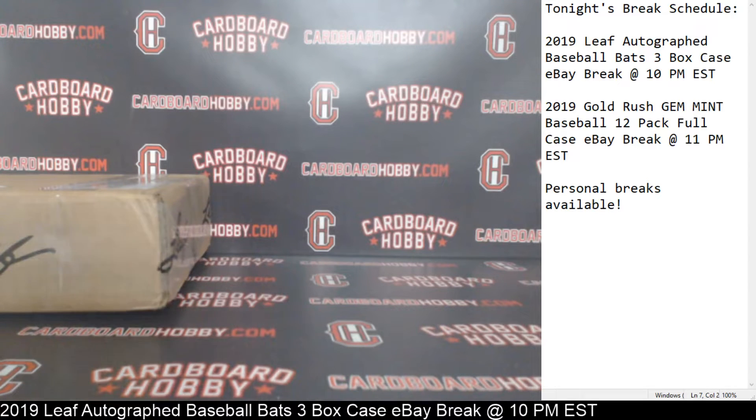This is Dan at Cardboard Hobby. We are cracking 2019 Leaf Autographed Baseball Bats 3 Box Case Break, eBay Break. On June 27, 2019, I'm going to read off eBay usernames with team names.